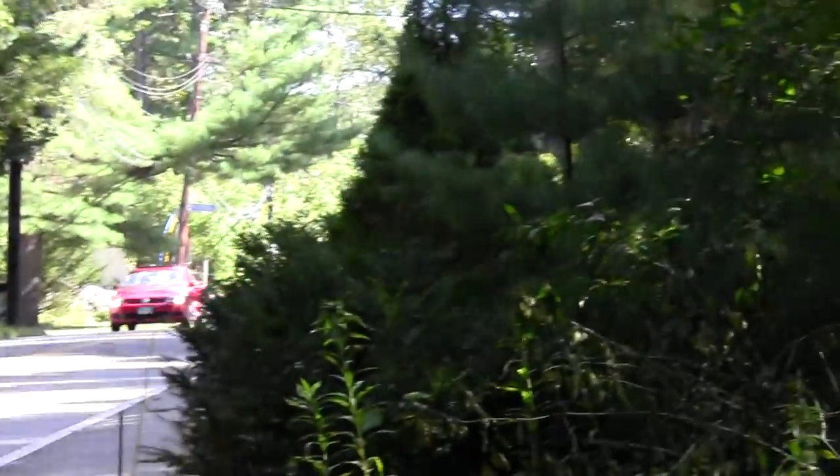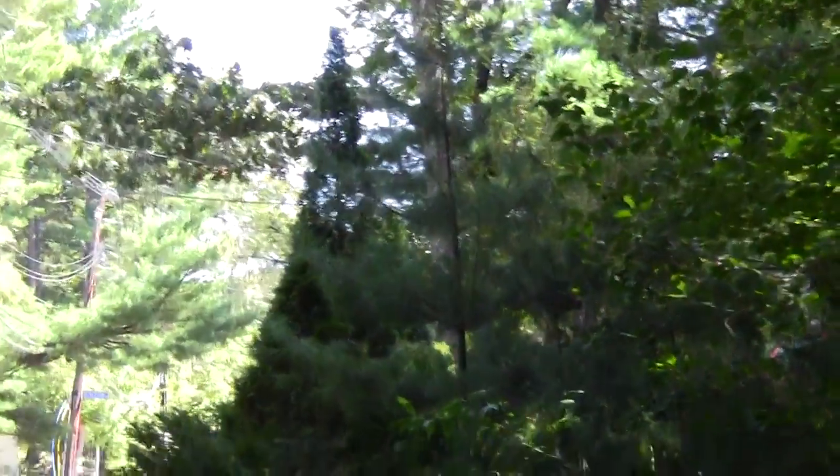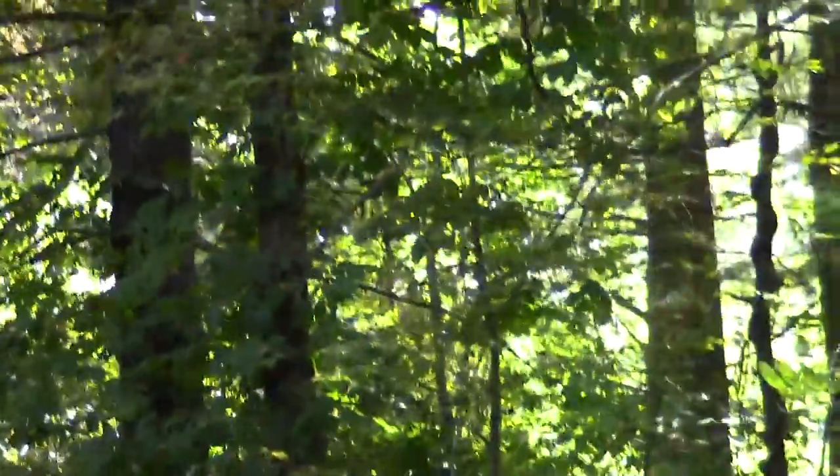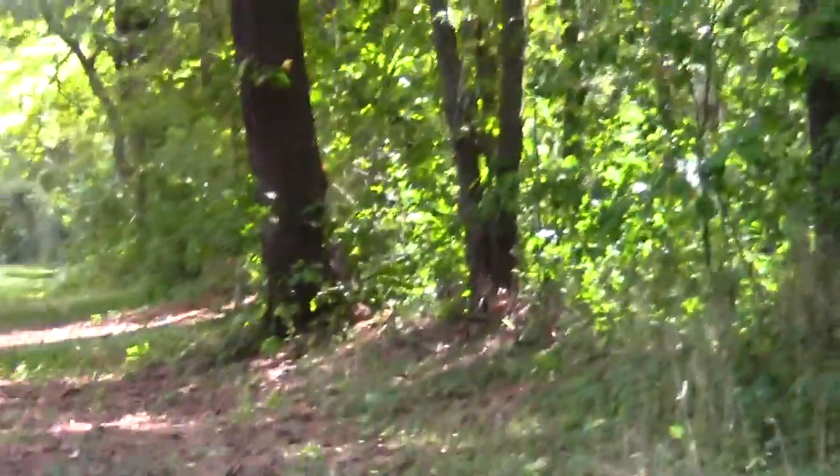This is Pine Hill Road, which phases off to Page Road this way, which heads towards Lexington. And here we are at the last southernmost segment of the Bay Circuit's involvement.